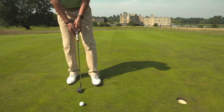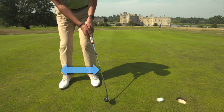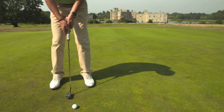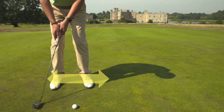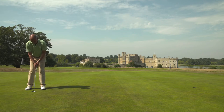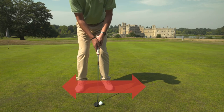this is a short stroke. This is a slightly longer stroke but keeping the pace the same. This is a much longer stroke but again keeping the pace the same.